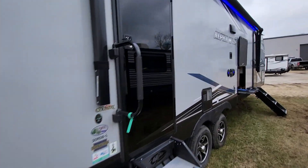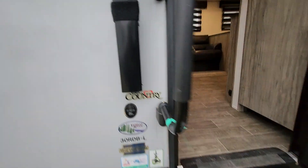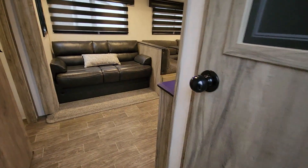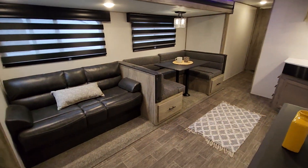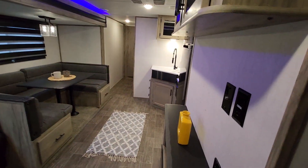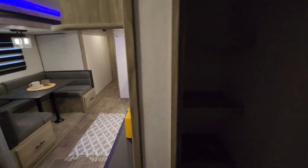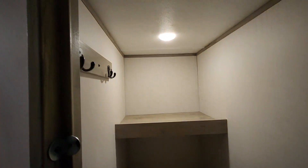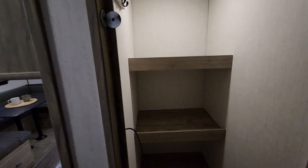Full glass doors, front and rear, with friction hinges on them. I've got the heat going in here so it's nice and toasty — it's about 25 degrees outside. As you walk in right away you'll see a nice large pantry. It's great to have this big of a pantry in a travel trailer.